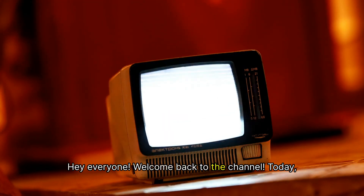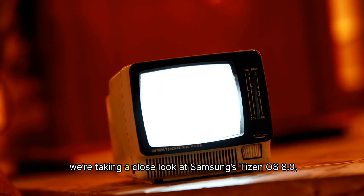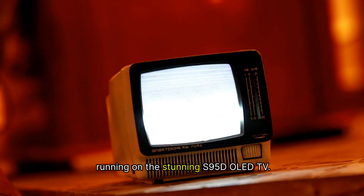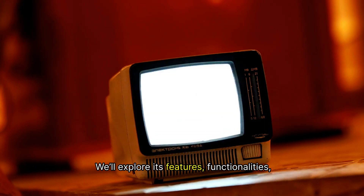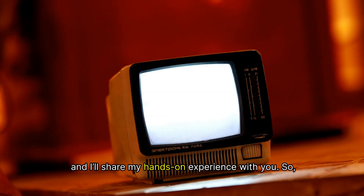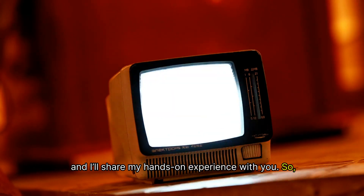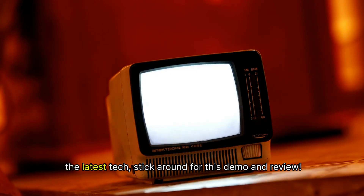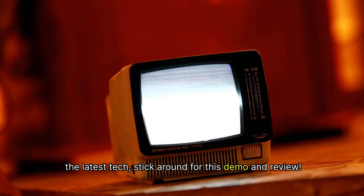Hey everyone, welcome back to the channel. Today, we're taking a close look at Samsung's Tizen OS 8.0, running on the stunning S95D OLED TV. We'll explore its features and functionalities, and I'll share my hands-on experience with you. So, whether you're considering a new TV or just curious about the latest tech, stick around for this demo and review.